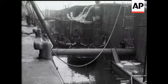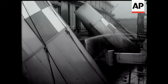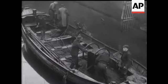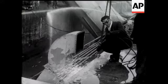Salvage work has begun on the Empress of Canada, lying on her side in dock at Liverpool after the disastrous fire. Divers are on the job, of course. Here, a section of the ship's rails is being cut away.